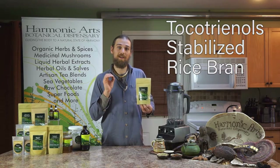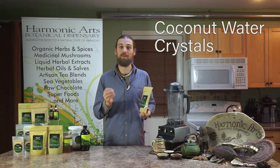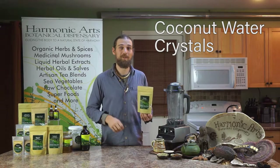It's also got coconut water crystals. These are more for the electrolytes to build up in our body, and it tastes really nice as well.